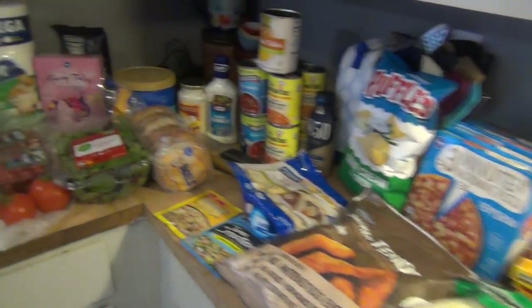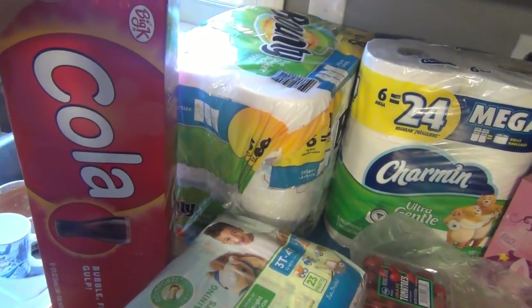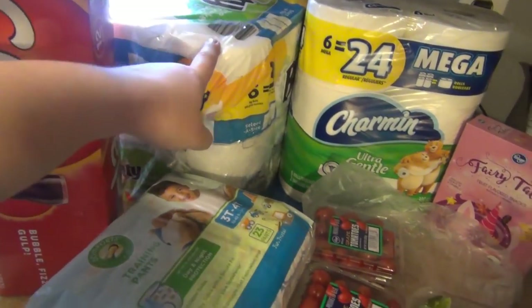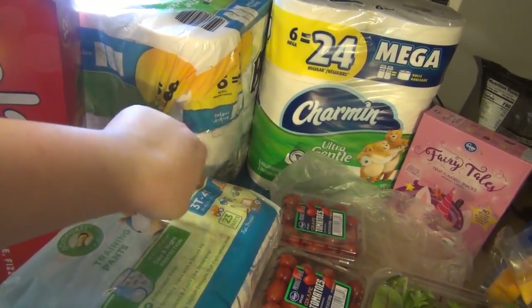Here's everything from Kroger, starting over here. I did get three of these — the other two are in the car because I didn't feel like carrying them in. They are buy three, save three, so they ended up being $2 a piece. Paper towels and toilet paper — there was a buy five, save five going on, so I think they were $5.99 each.